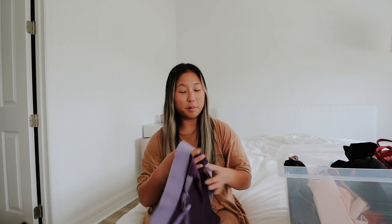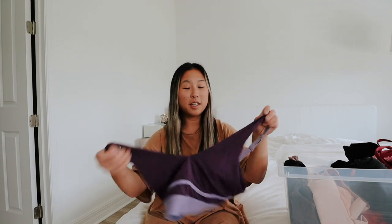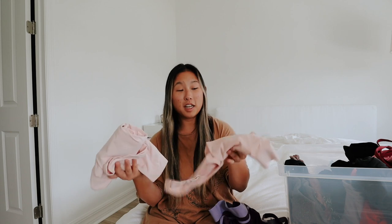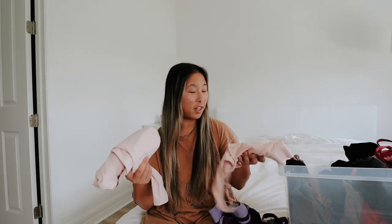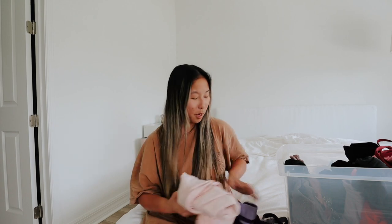Now I'm debating on keeping this purple one — I do love it so it's going to be on the maybe pile. It came with a set and I really like it but I just have so much already. This pink set is also going in the maybe pile because I already have a pink top, but I also really like it.